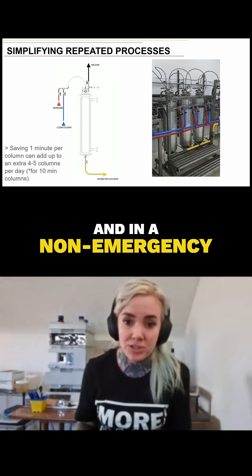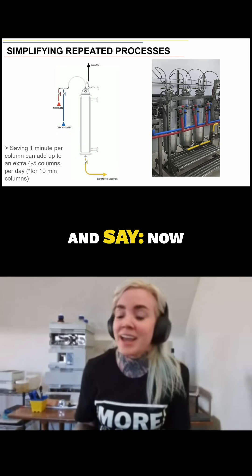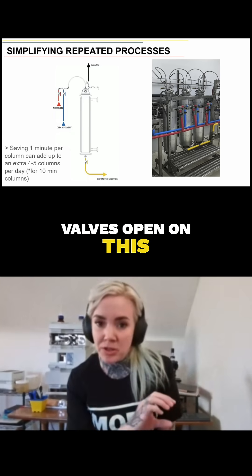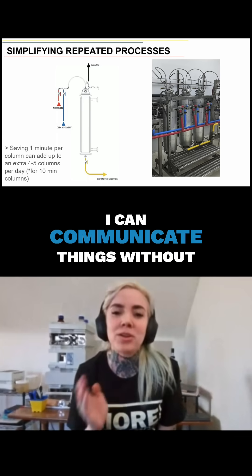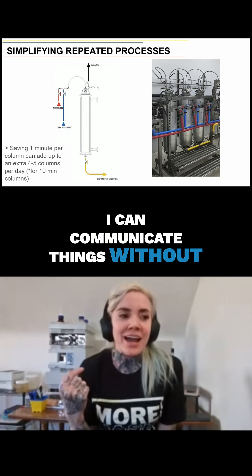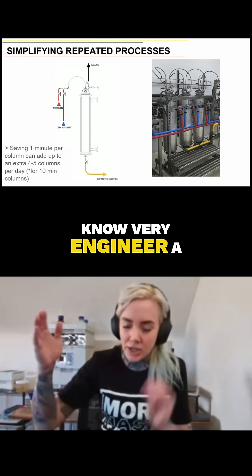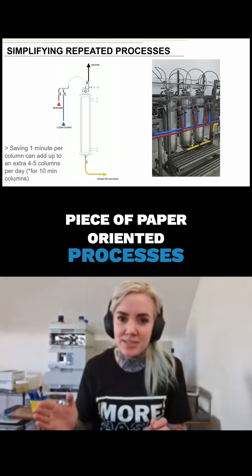In a non-emergency, I can train someone and say: when you're filling this column, you should only have valves open on this blue line. I can communicate things clearly. I've seen a lot of numbering systems for valves — very engineer, piece-of-paper oriented processes.